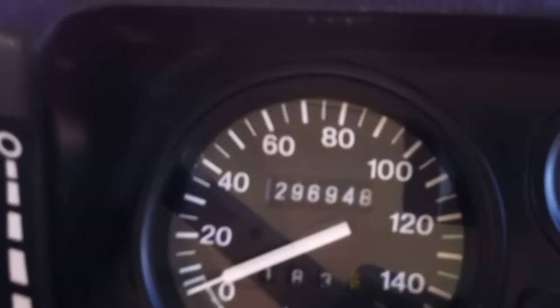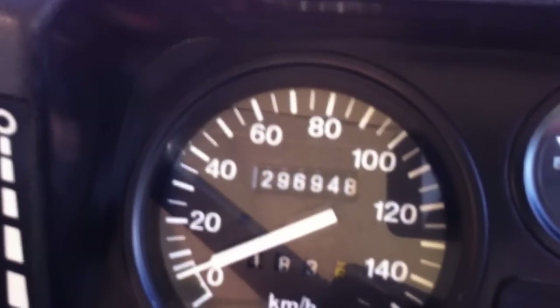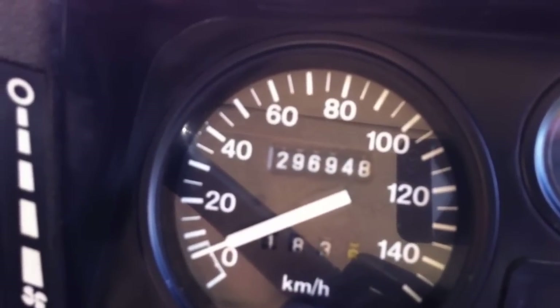This has actually covered 196,000 kilometres and has been incredibly well serviced. It drives like a new one. I drove it back to back with a 2011, and I actually preferred driving this one. I love the V8s — when they're running well, they are absolutely superb.